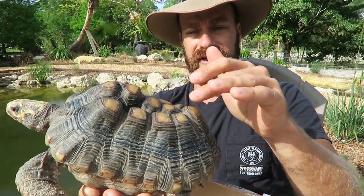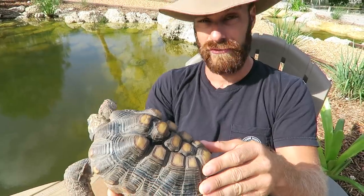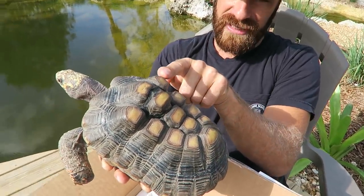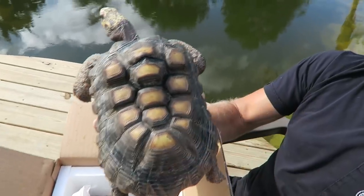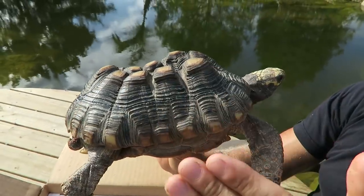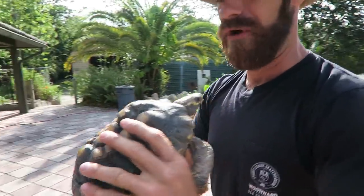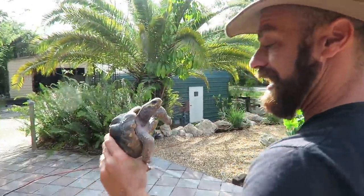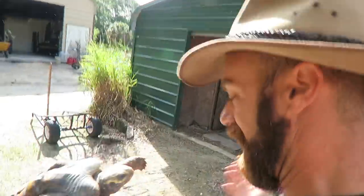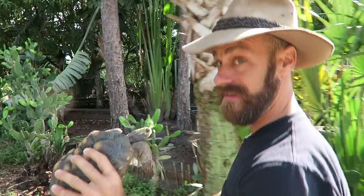I wouldn't even say this is pyramiding. Pyramiding is when you get a little bit of raised scutes. This is — I hate to say it — gross negligence in the diet and the UVB lighting of this animal. Because this animal was fed an improper diet, the shell grew weird. If you look at it from this side it's saddled. Let's walk over to the red foots so I can show you what a proper tortoise looks like. This is turning into a teachable moment.